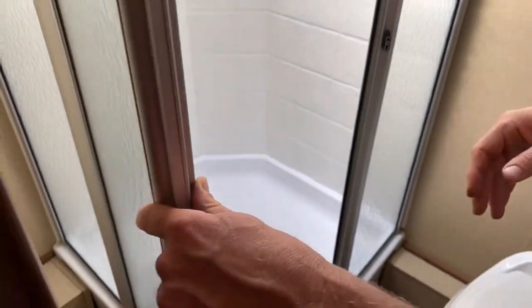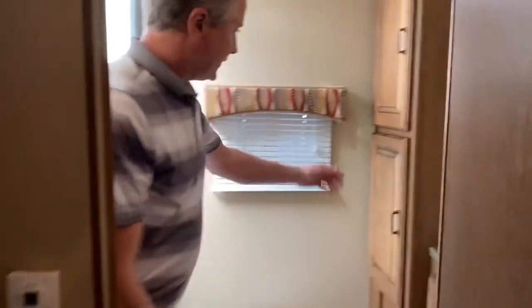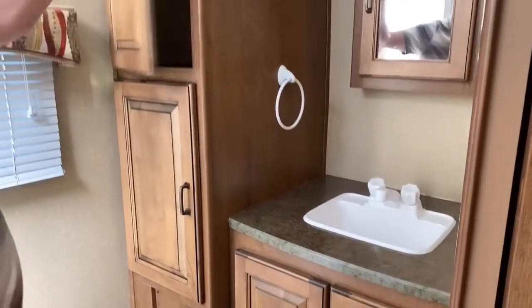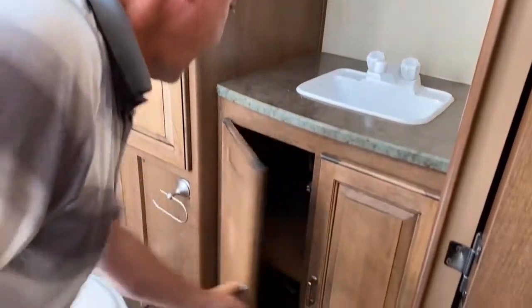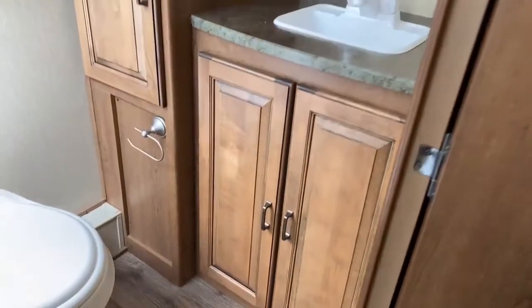The skylight allows for more head space for taller people that might use it. Over here we have lots of cabinet space, lots of storage, big storage cupboards, and then storage under here as well. Everything is in good condition and it's been well looked after.